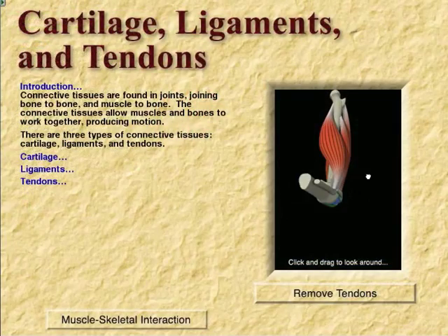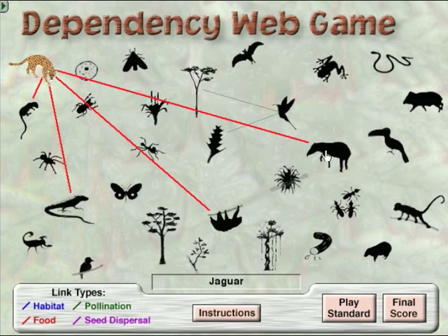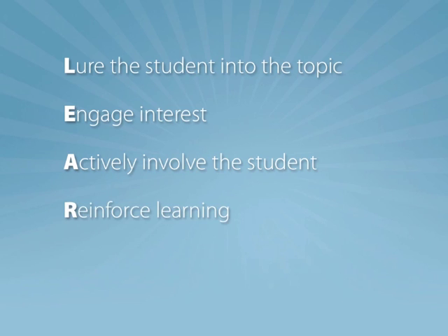Our programs not only help students learn about natural sciences, they make them want to learn. They lure the student into the topic, engage interest, actively involve the student, reinforce learning, and nourish a lifelong interest.